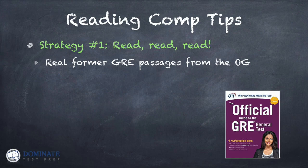You want to start by reading real former GRE passages. The best source of those passages is the official guide to the GRE — you see it pictured here in the lower right of your screen. If you don't already have that book, it's essential that you practice from it for both verbal and quant as you're preparing for the GRE. You want to get familiar with those types of passages because they're exactly what you will see on test day.